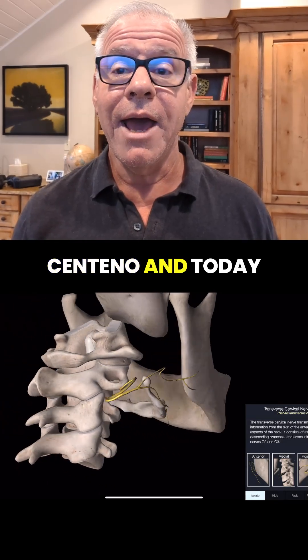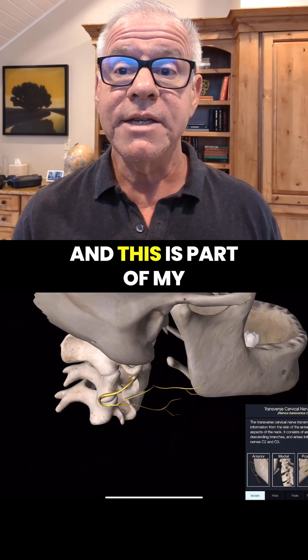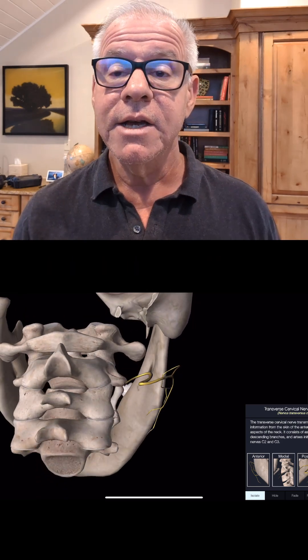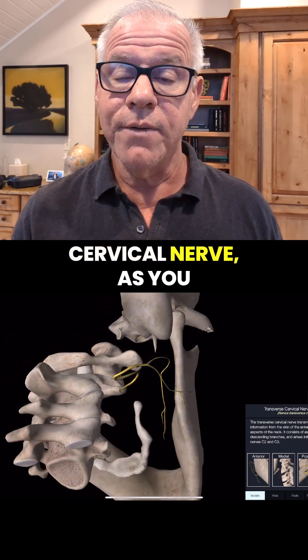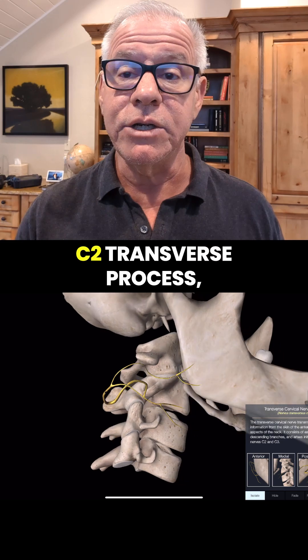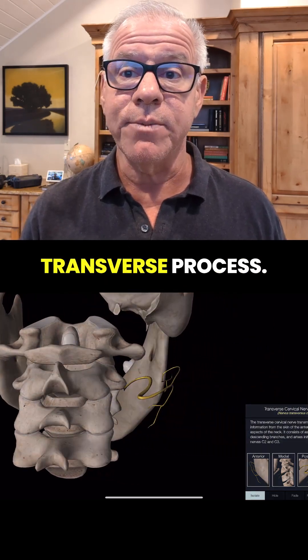Hi, it's Dr. Centeno, and today we're going to get into the transverse cervical nerve — this is part of my Nerves in CCI series. The transverse cervical nerve, as you can see below, lives right near that C1-C2 transverse process, in particular the C2 transverse process.